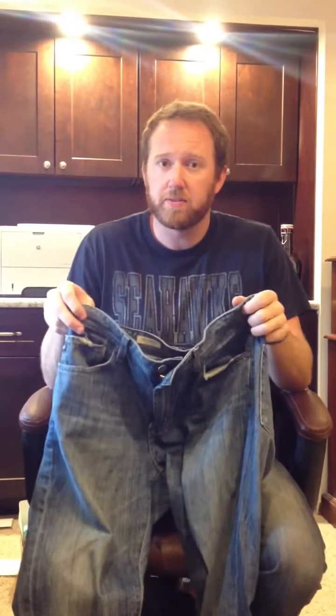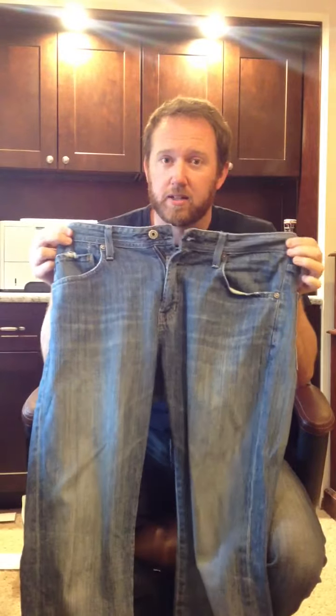Recently I bought these jeans and I've been rocking them quite a bit, but I found myself often with a fly that was down. And it easily comes down. It's scary. So I constantly have to check my fly to make sure I'm not showing off the goods.